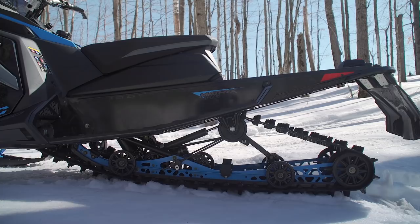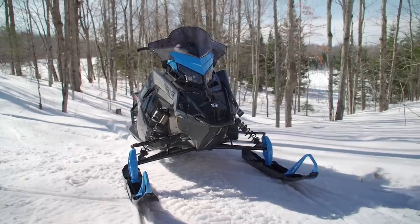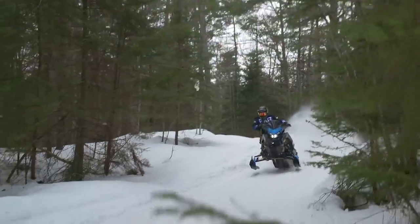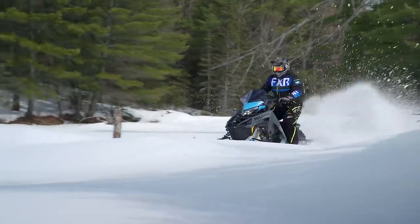I have to admit the crossover marketplace is frustrating to me. So many of the sleds being called crossovers are anything but. Still, if you sift through all the almost mountain sleds and longer track trail sleds, you can find a few that truly embody what a crossover is supposed to be — a sled that is as good on the trail as it is off, and vice versa.